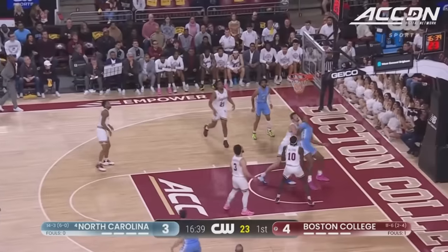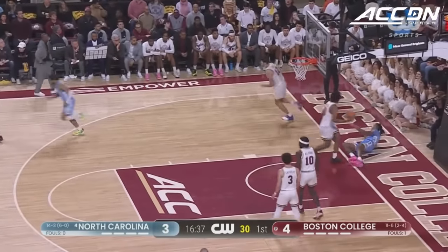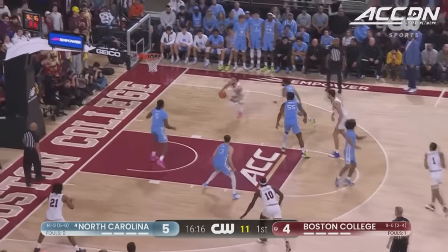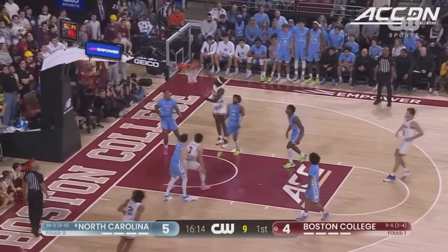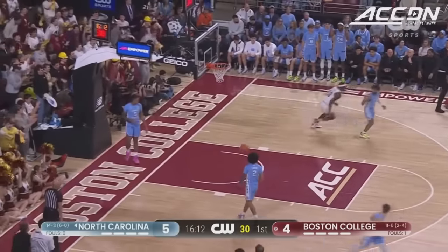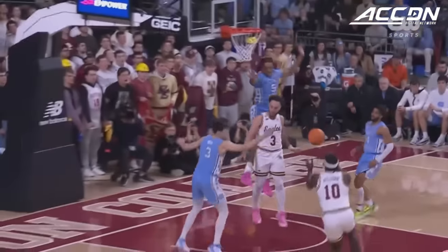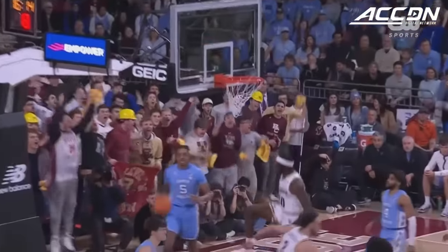Davis got the defender in the air and hit the baseline mid-range. Trying to find the range on this possession. Zachary's got some daylight, gives it off. Hulling Bay with the right-handed hammer. Boston College benefits from the unselfish play from Jaden Zachary.